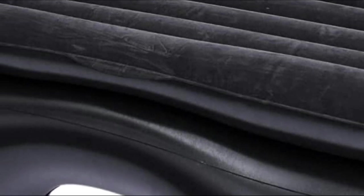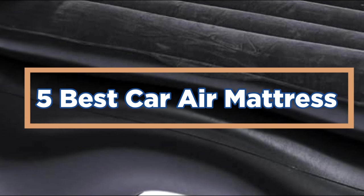In today's video, we will show you the top 5 best car air mattresses. Let's get started.